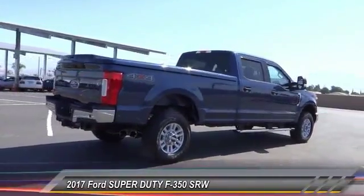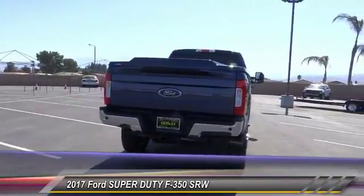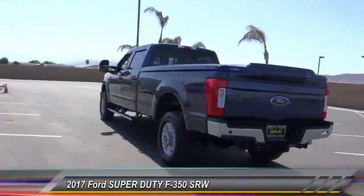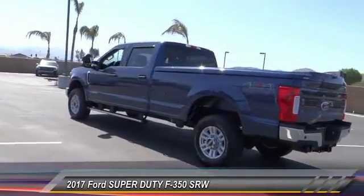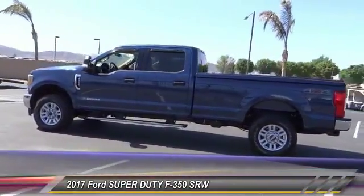Here are some of this vehicle's great options: traction control, dual airbags, air conditioning, power steering, four-wheel disc brakes, center armrest, electronic stability control, power windows, CD player, trip computer. Come take a test drive today.